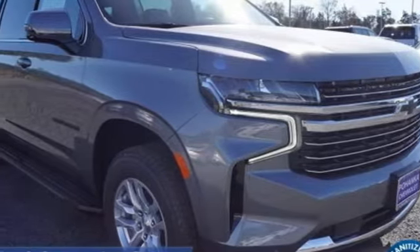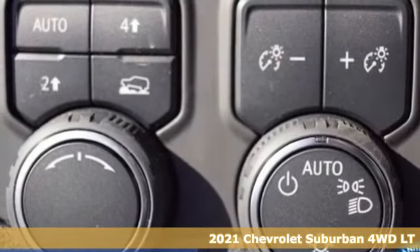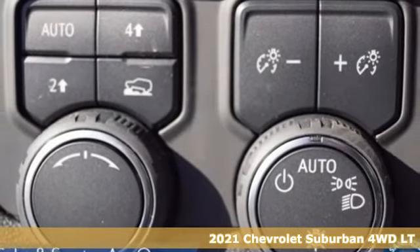Here's a new 2021 Chevrolet Suburban. The Chevrolet Suburban is the American original with no equal.